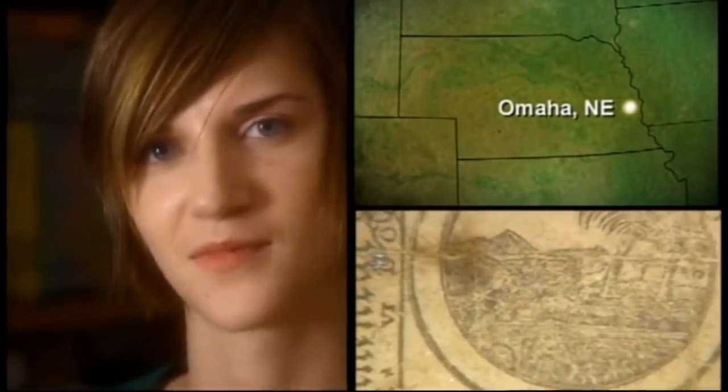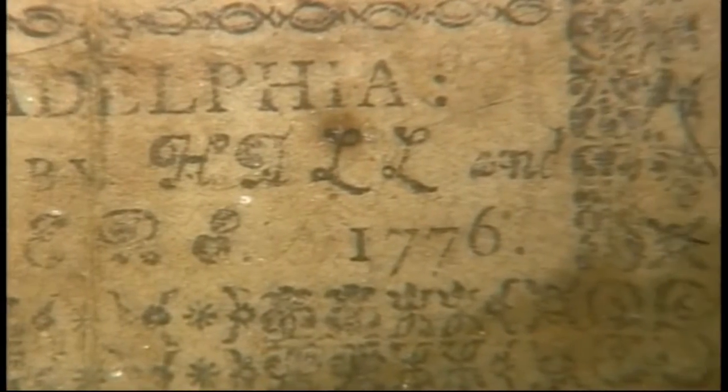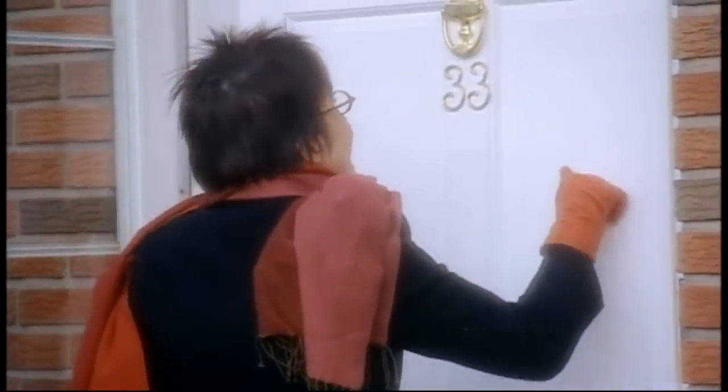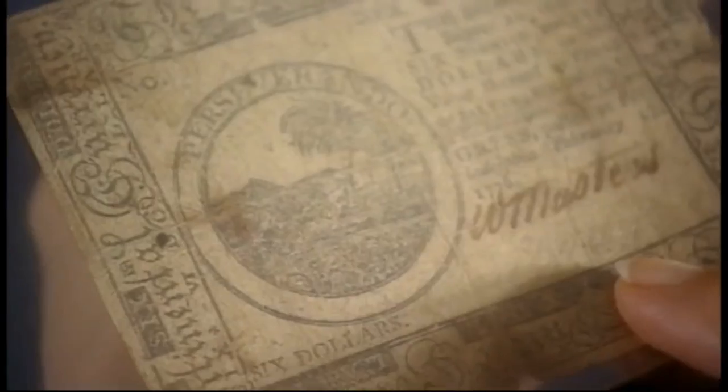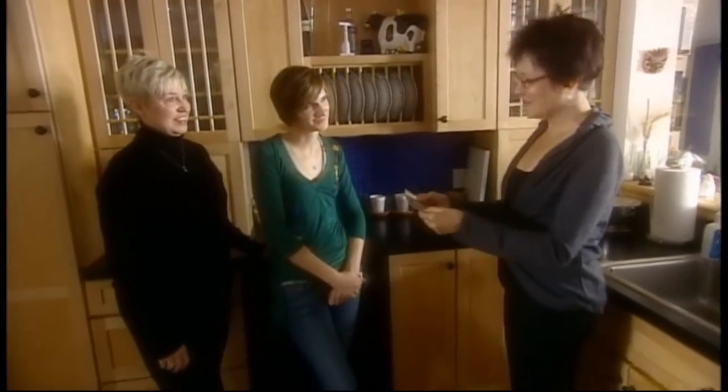Two women from Omaha, Nebraska recently made a startling discovery which may explain how Ben Franklin helped engineer one of history's biggest upsets. We found this bill in an old book, and as soon as we saw it, we knew it was special. I'm Gwendolyn Wright, and I'm on my way to meet Paulette Hammerstrom and her daughter Brooke, and see what they found.